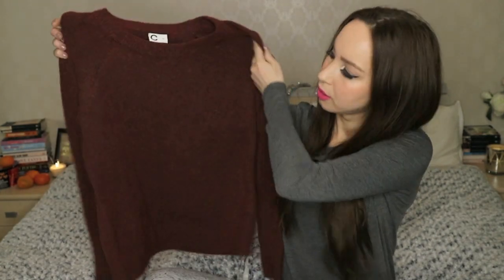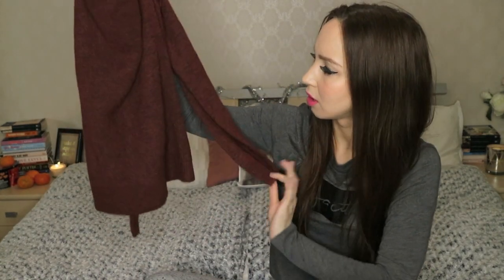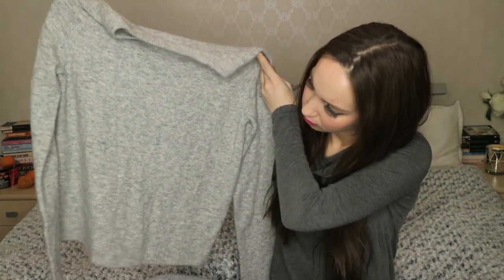Two of the same kind of sweaters just in different colors. So it's this brownish-reddish kind of color — I think it's really wintery, fall kind of color. And the second one is grey. I love this kind of grey color. I don't know why, but I'm all about the grey now. Is it because it's winter or something? I don't know.